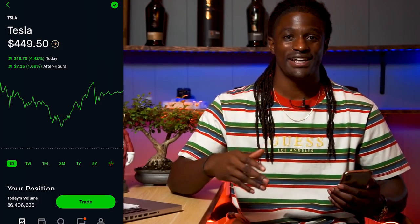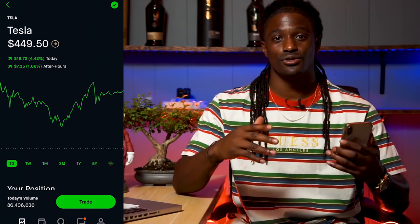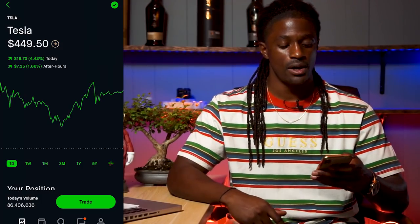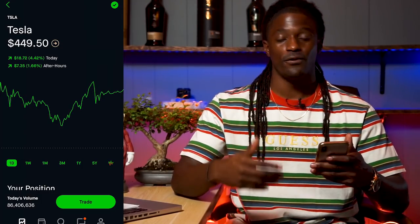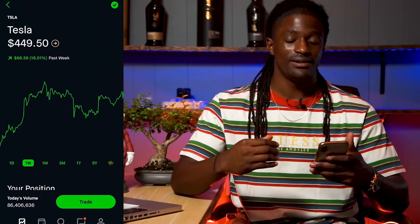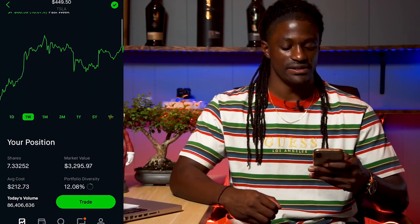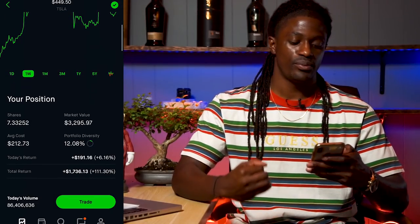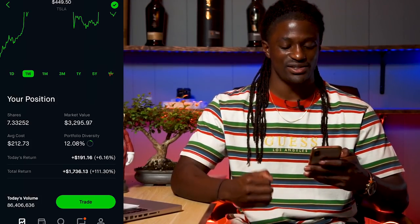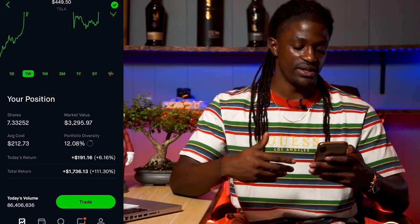Welcome back dreamers. I'm going to talk about the Tesla aircraft soon and all the keywords you need to look out for on Battery Day to see if an aircraft from Tesla will come out anytime soon. But first, let's look at my position of Tesla on the Robinhood app. Right now Tesla is at $449.50 — they had a pretty solid week, up 18%, up $68.59. I own a total of 7.33 shares of Tesla.